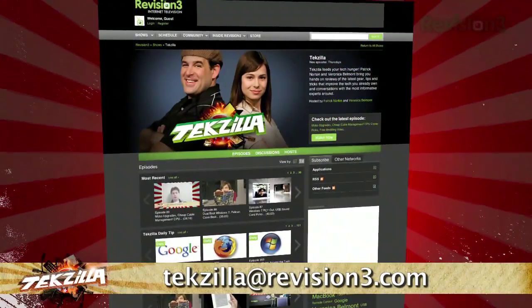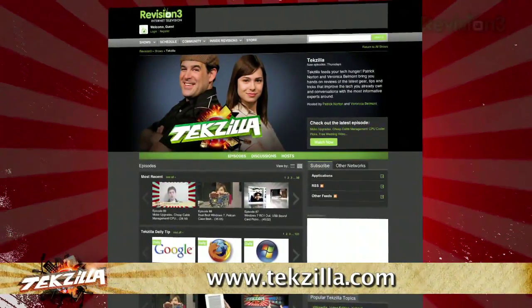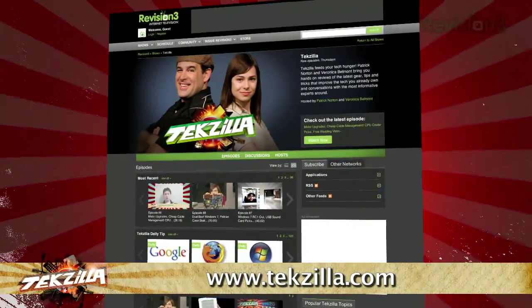Now if you have a tip you'd like to share with the world, let us know. Email us at techzilla@revision3.com. And don't forget techzilla.com — it's the new place to find more tips, tricks, product reviews, and how-tos.